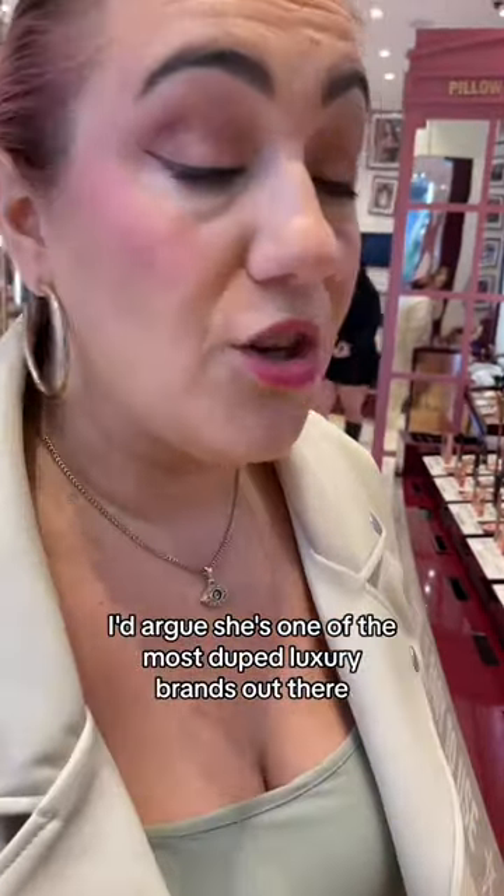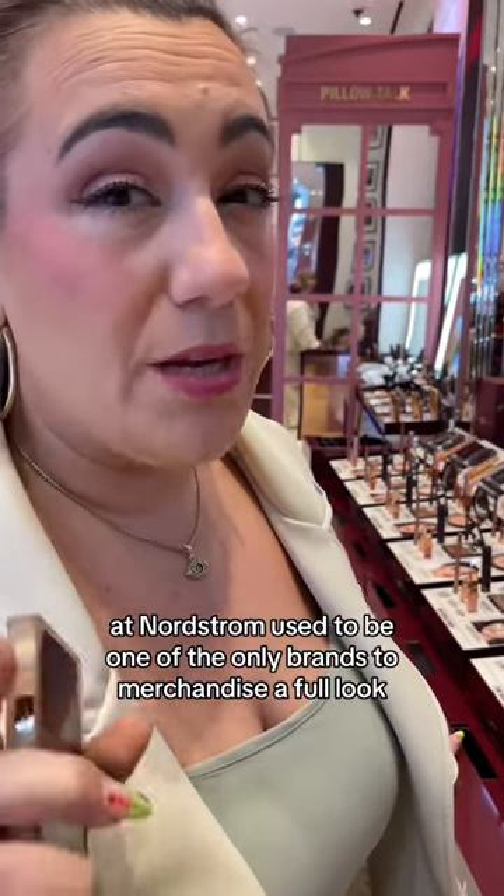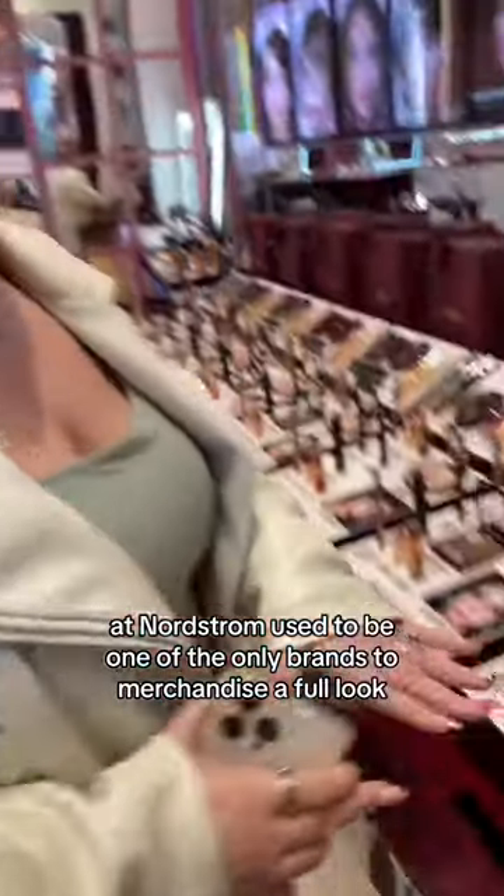I'd argue she's one of the most duped luxury brands out there. I'll never forget in 2012 when I used to work at Nordstrom's in Jersey — Charlotte Tilbury, in her installation on the sales floor at Nordstrom, used to be one of the only brands to merchandise a full look.